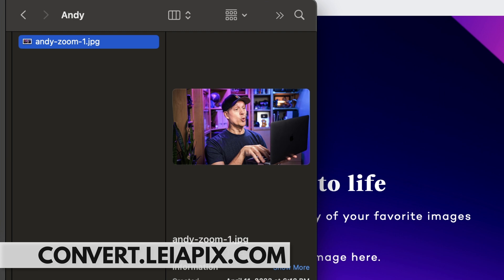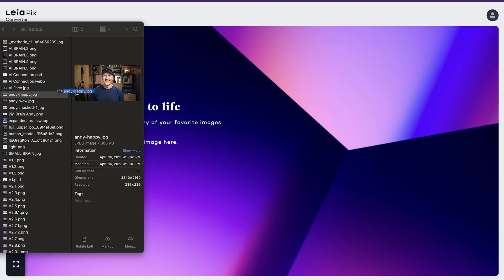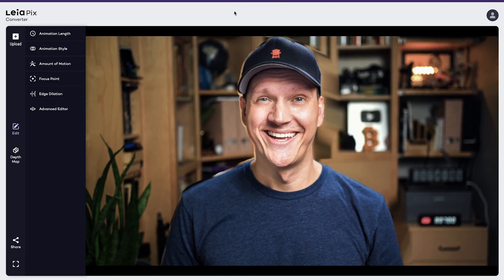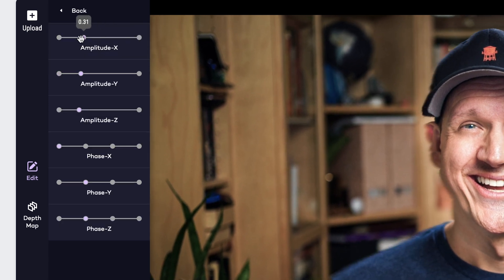LeiaPix is a really cool image tool. It lets you take any two-dimensional image, upload it to the service, and then use AI to create a depth animation — meaning it takes two-dimensional images and makes them look pseudo three-dimensional, giving them motion so it looks like they have depth. All you have to do is upload your photo and it does the rest. They do let you fine-tune the end product, but for the most part, they do the heavy lifting for you.